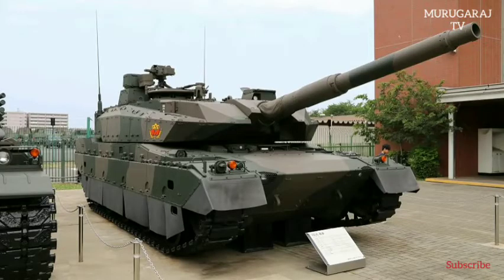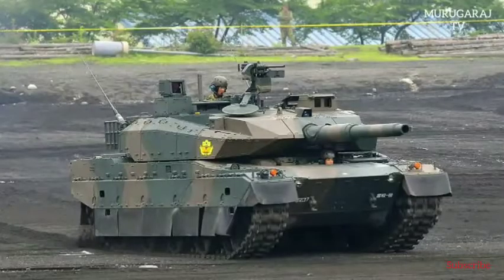The Type 10 is considered a fourth-generation main battle tank (MBT) manufactured locally by the Japanese company Mitsubishi Heavy Industries. Development was launched in 2002 and the first prototype was completed in 2006. Production began in 2010 and it entered into service with the Japanese Army that same year.